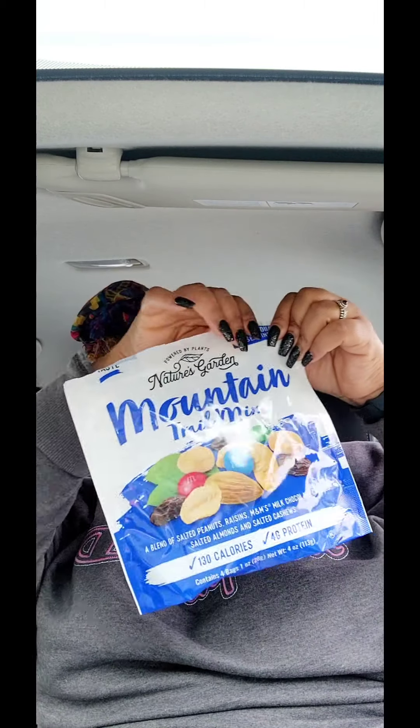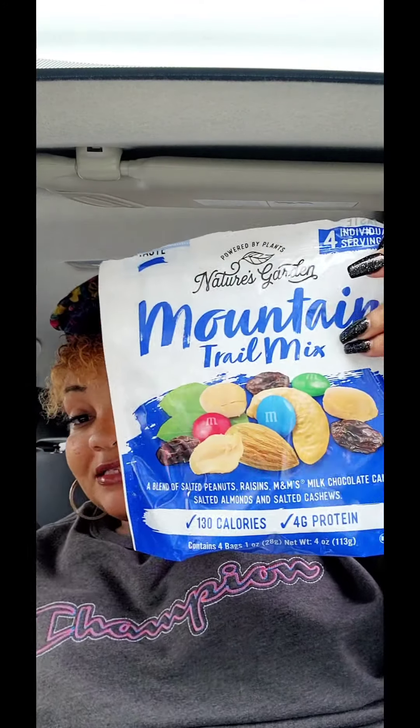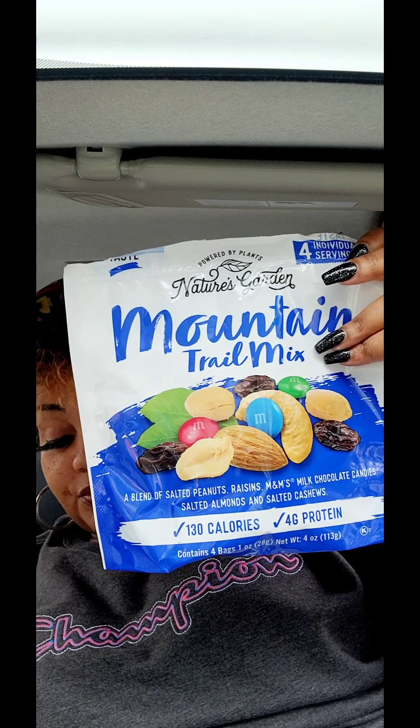There is another variety — they have the dried fruit mix, but I'm not a fan of dried fruit. I would definitely buy the mountain trail mix again. I thought it was really good for a work snack or for your kids' lunch.